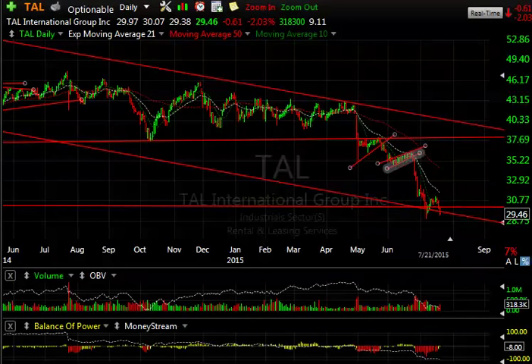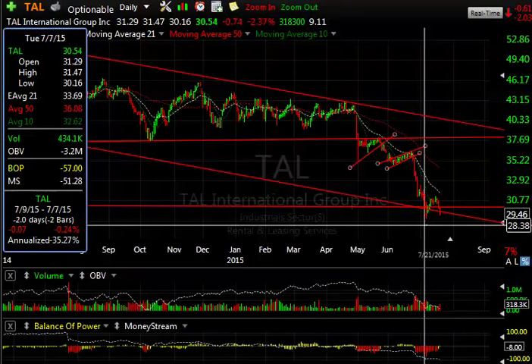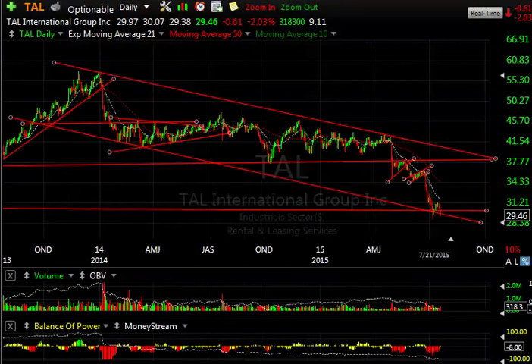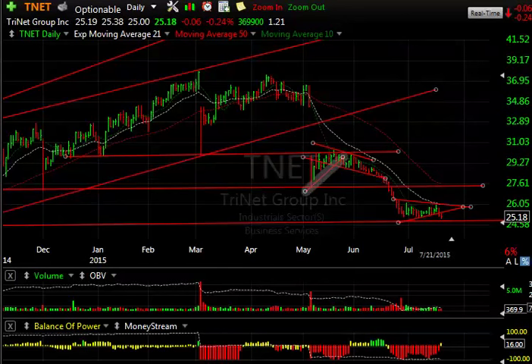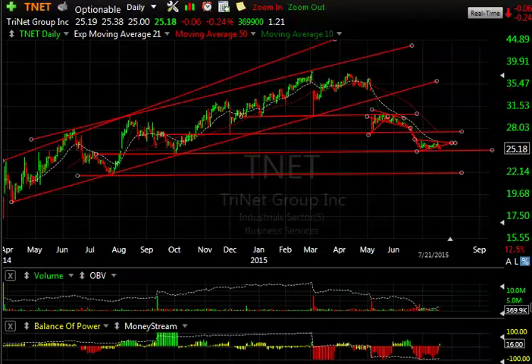TAL is a Boxer Short swing trade — it broke a bear wedge and then a bear flag, and from that level at 35.50 it's dropped down to 29. It looks lower to me, but there is some long-term support here after five waves. Trinet is another Boxer Short — I gave that to you up in the 30 range and it's dropped down to 25. It looks terrible; if it breaks this zone we're surely going to go to 22, maybe 20.